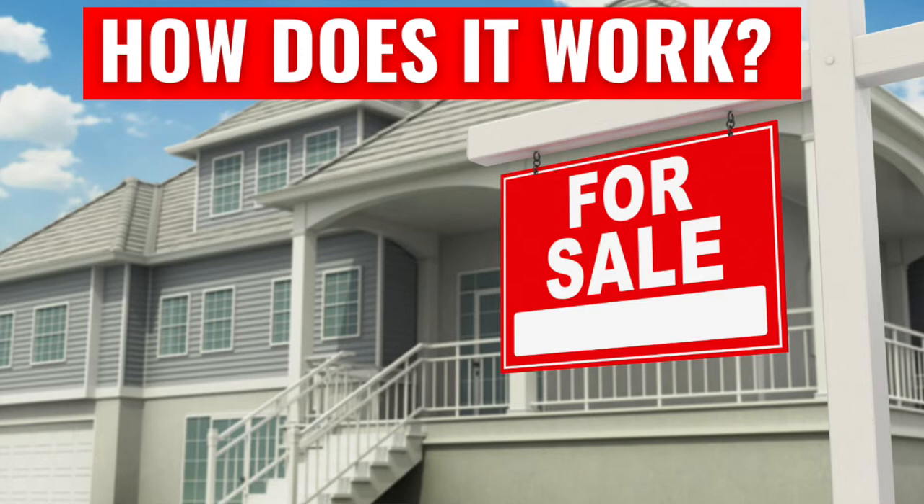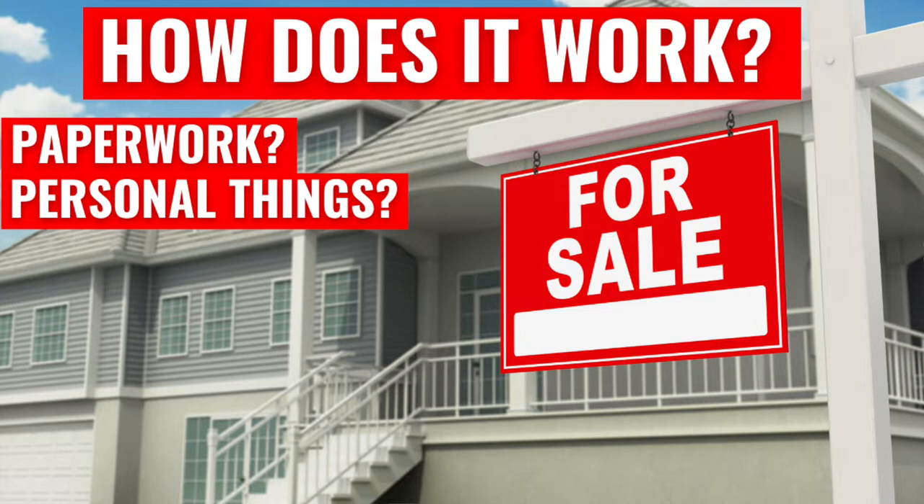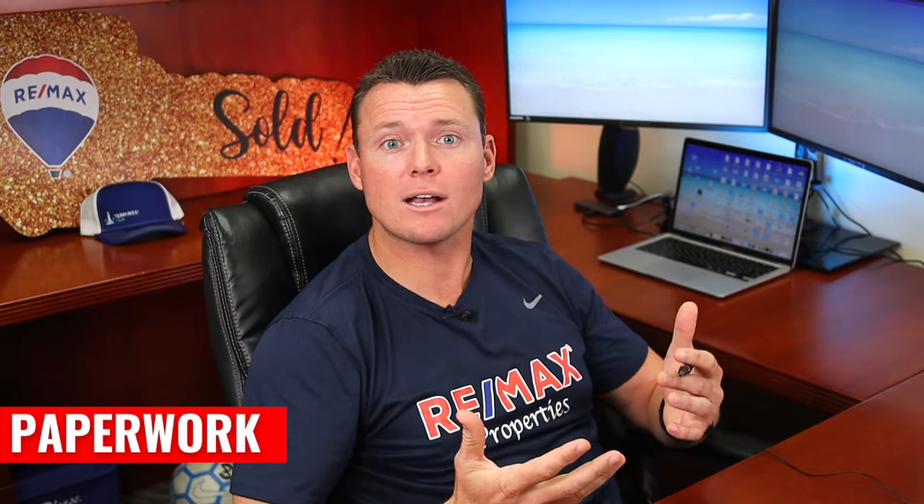What about all that paperwork? When it comes to handling the paperwork, all of your signatures — including listing agreements, contracts, and information — can be done electronically through a system called AppFiles. So you can literally sign with your finger on your phone for all of it. It makes things so much simpler.